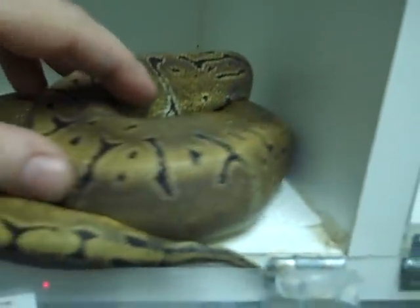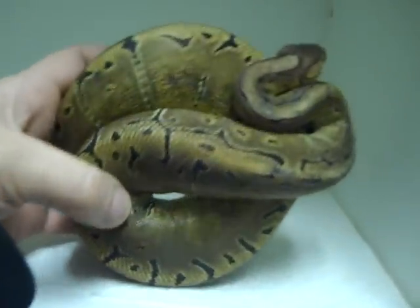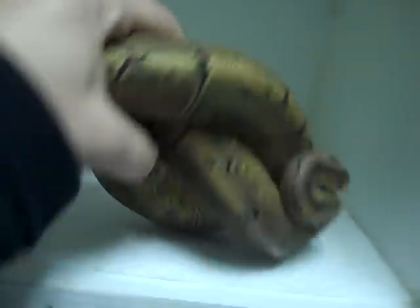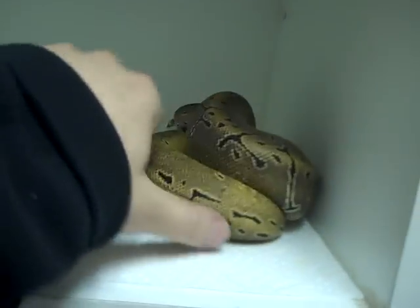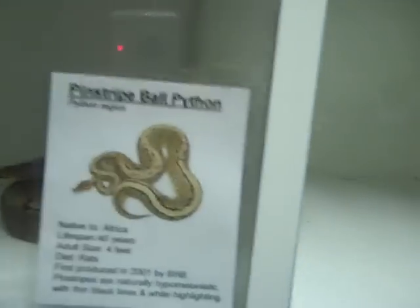Come here where everybody can see you. He's gorgeous and getting really big — about 550 grams right now. Pinstripe. Got a yellow belly hiding under the tails there.